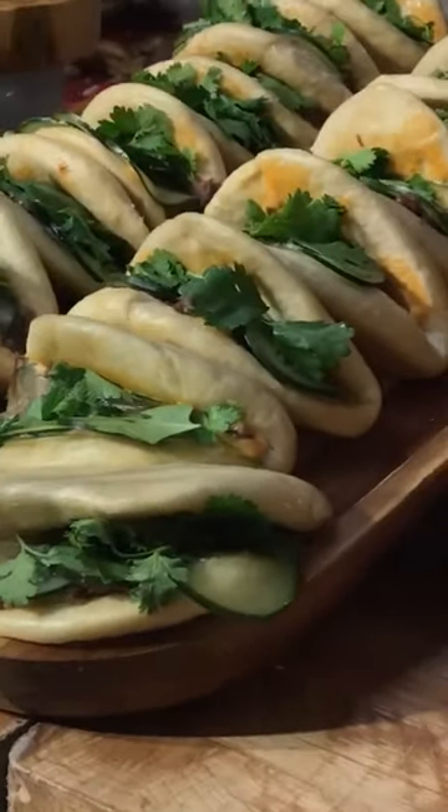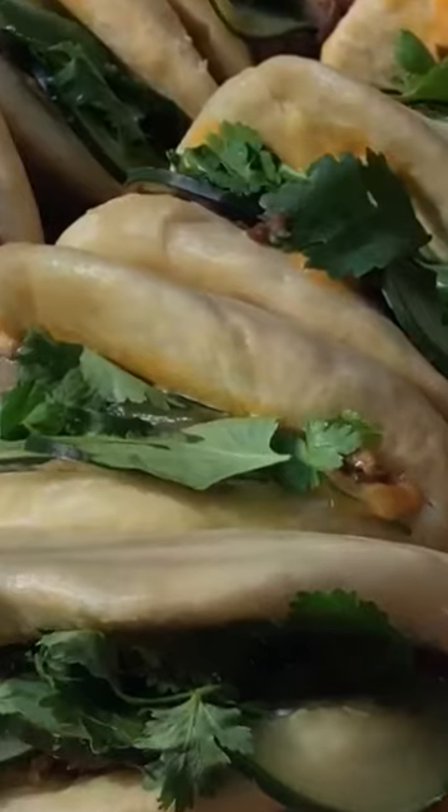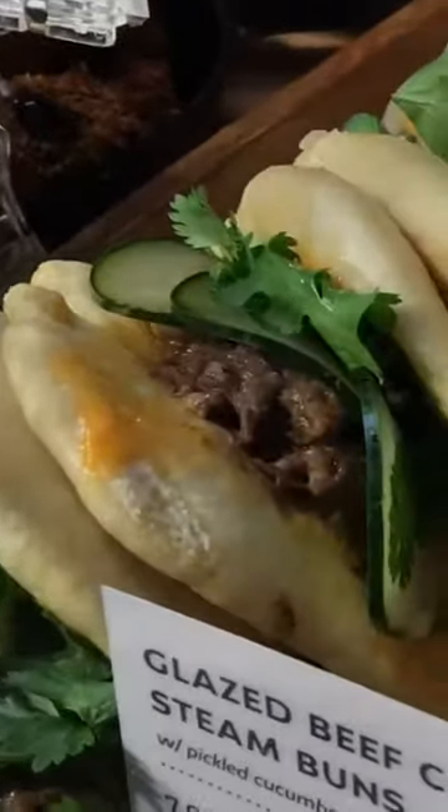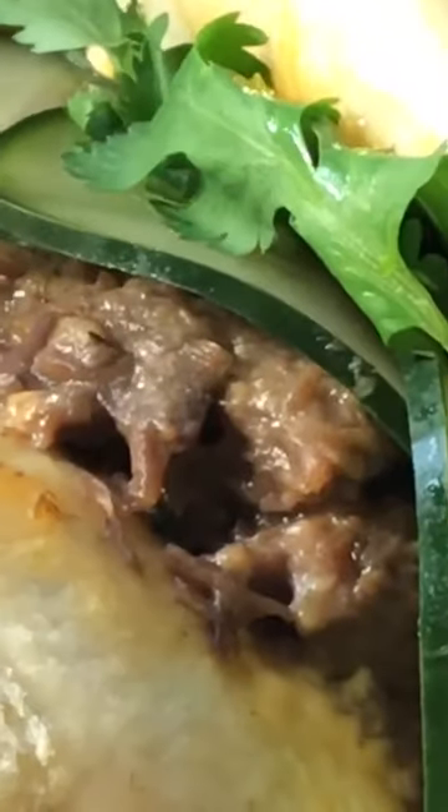And by the way, it reheats in a microwave beautifully — 15, 20 seconds, just like that. Yeah, the cucumbers will get soggy, but you won't care because you're going to be so deep into that deliciousness.